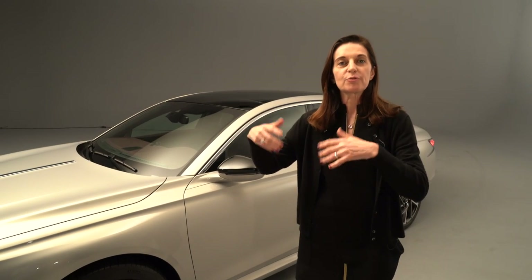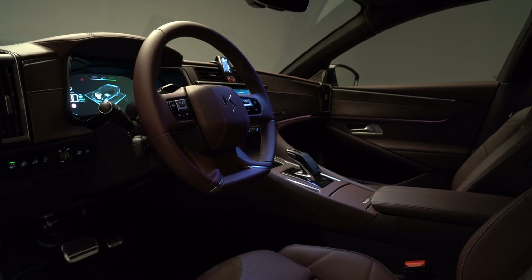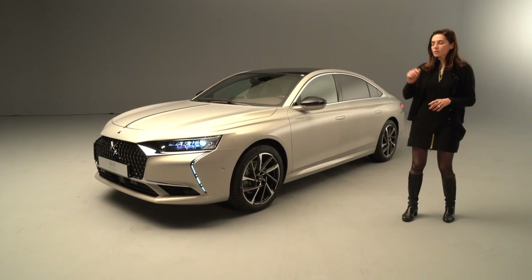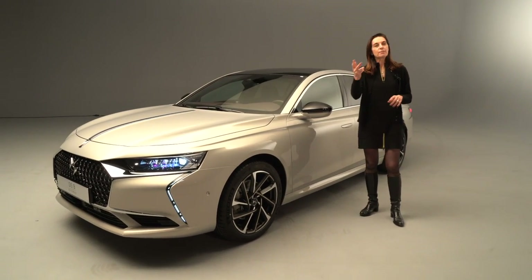Now coming back to technology — the DS9 is both technology and French savoir-faire integrated into the design, outside and inside the car. What is technology? So first of all, the powertrain: the car is a plug-in hybrid 4x4, 360 horsepower — which is an amazing powertrain. In addition to that, what is specific to DS and what will be provided to the client and to the driver will be three things.